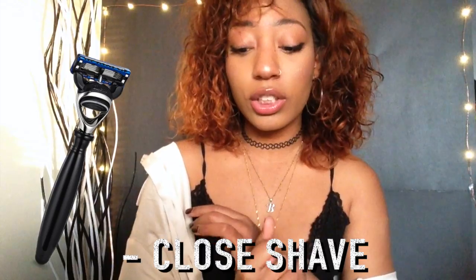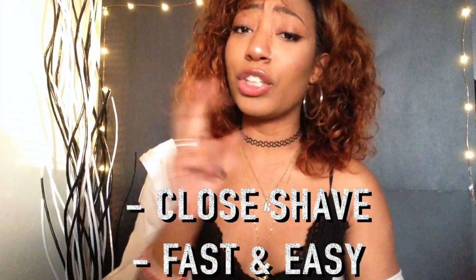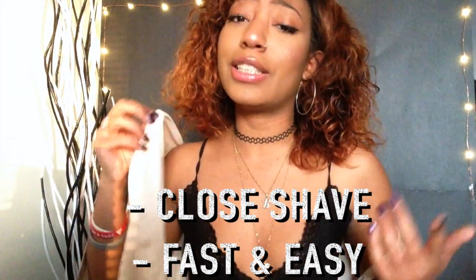One of the first things I want to try is a Five Blade Man Razor, which gives you a really close shave. Apparently it's just one swipe and you're good to go. I've been using some really cheap razors, which my boyfriend's been ringing me about because obviously it's not good.